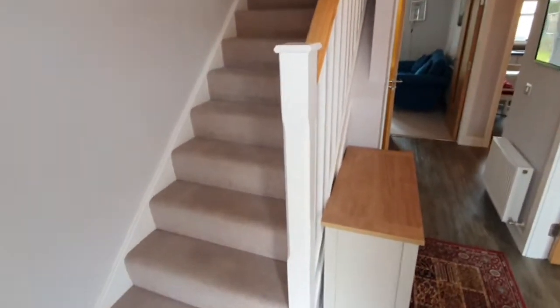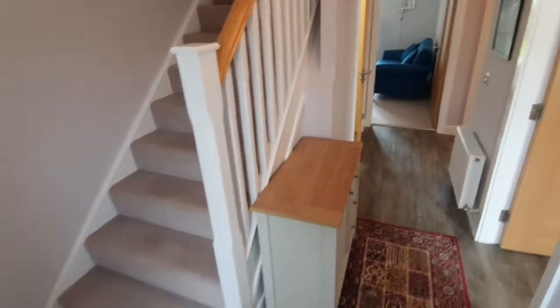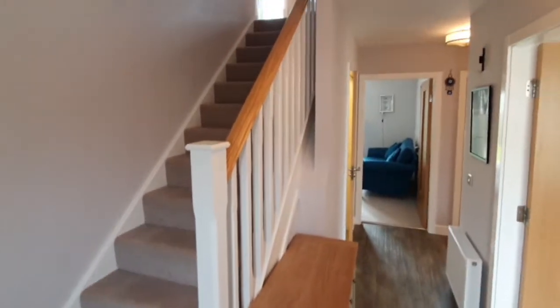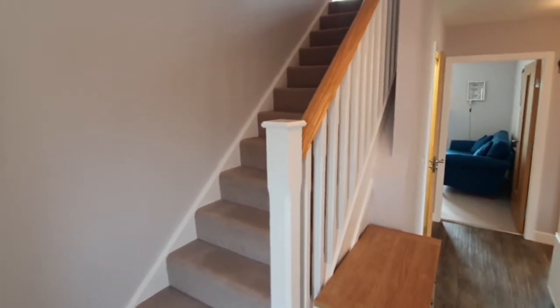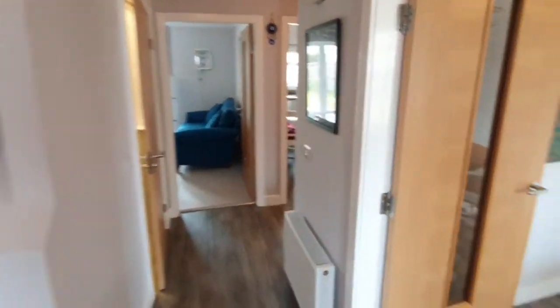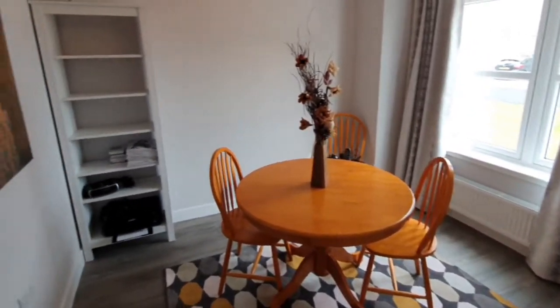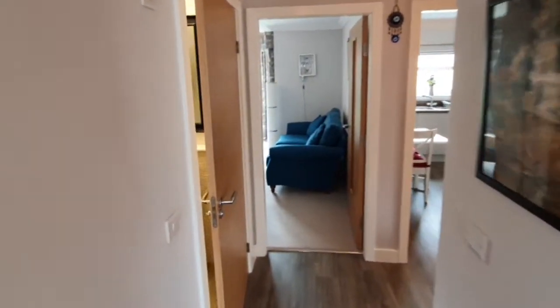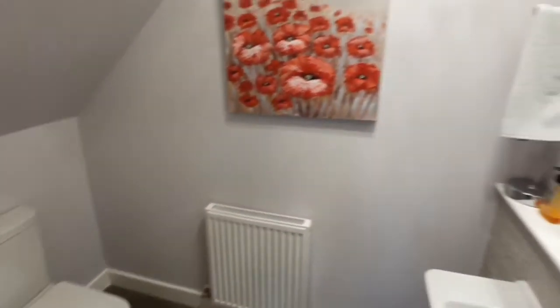As we enter the entrance hallway into 14 Craig Noongrove, there is a very spacious hallway with a stairway rising to the upper landing. Along the lower hall to the right is a nice spacious dining area to the front of the property. Back through the hallway to the left is a downstairs WC which is nice and spacious.